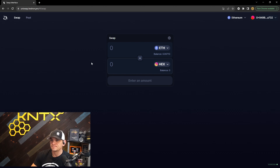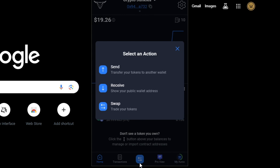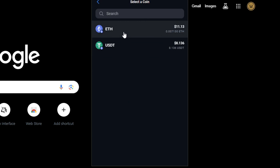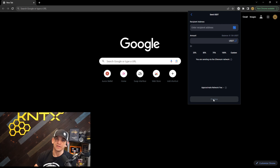Back to the wallet features — since we're not going to interact with anything right now, let me show you how to send. You can either click on the coin you want to send, or click the action button at the bottom and choose 'Send.' The receive option shows your public wallet address which you can copy and send to someone so they can fund your wallet. To send out, you'd click on USDT, paste in the destination address, enter the amount, preview it, and decide if you're willing to pay the gas fee.